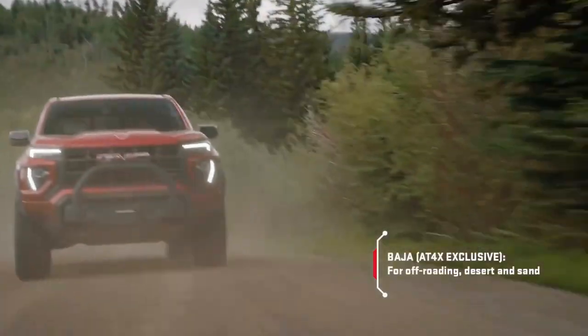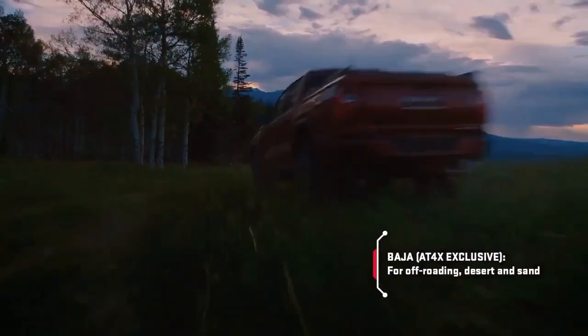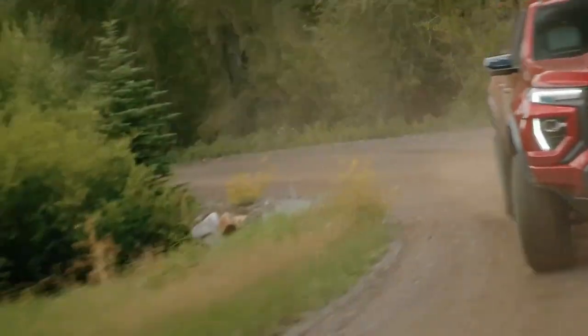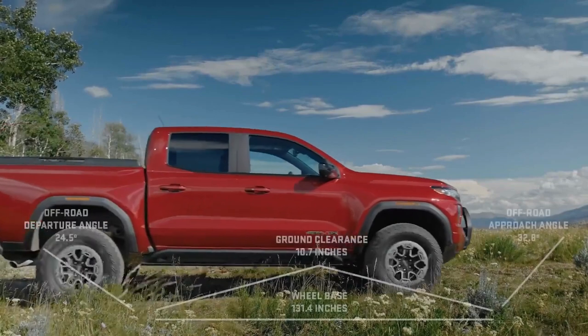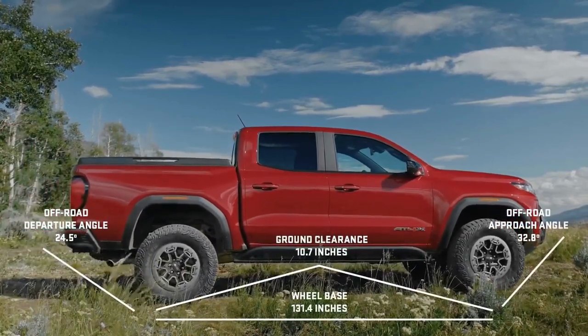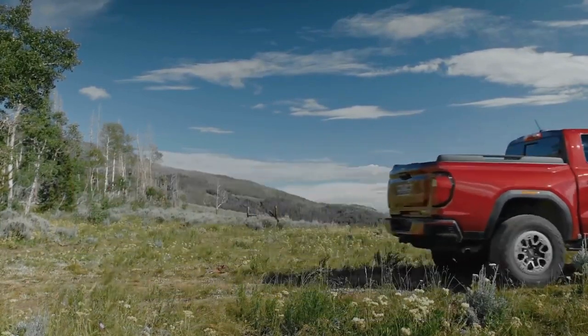But how does it drive? The Canyon is not exactly a thrill machine. It's competent and capable, but not very exciting or engaging. The steering is light and vague, the suspension is soft and bouncy, and the brakes are spongy and slow. The Canyon is fine for cruising on the highway or tackling light off-road trails, but it's not fun or agile on twisty roads or challenging terrain.